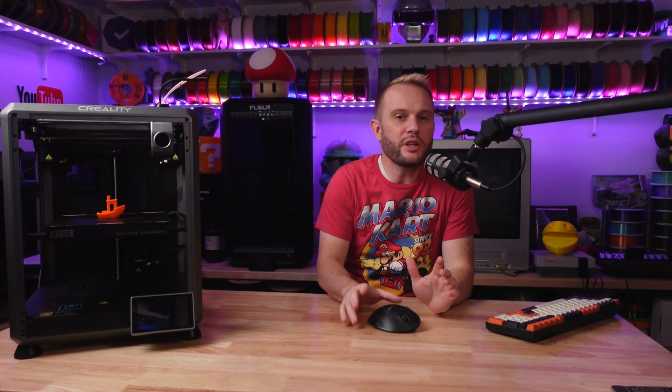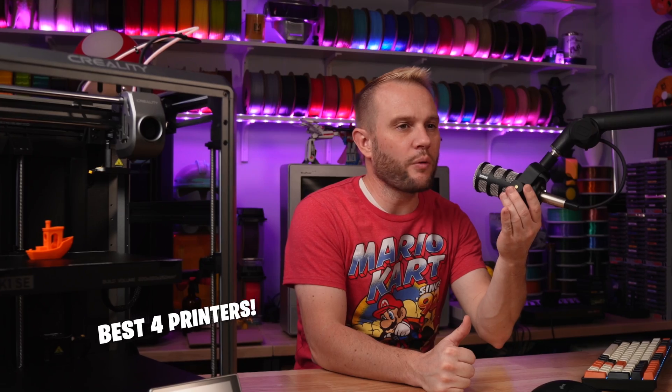Welcome to the studio. 2024 has seen some incredible advancements in 3D printing and we're going to go over four of the best printers on the market this year — but 2024 isn't over just yet.